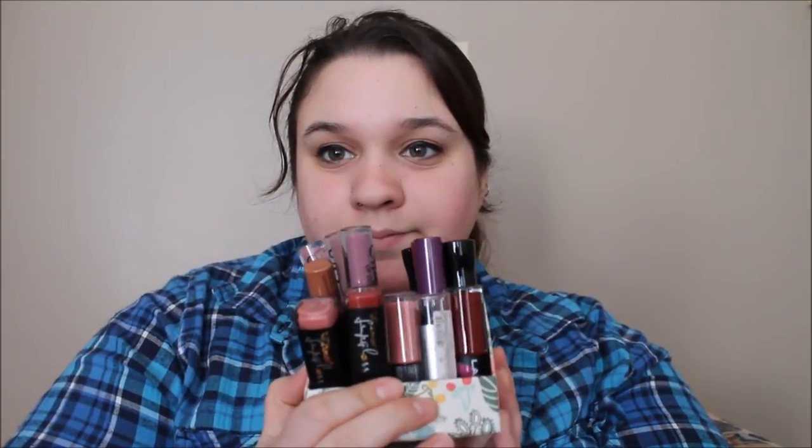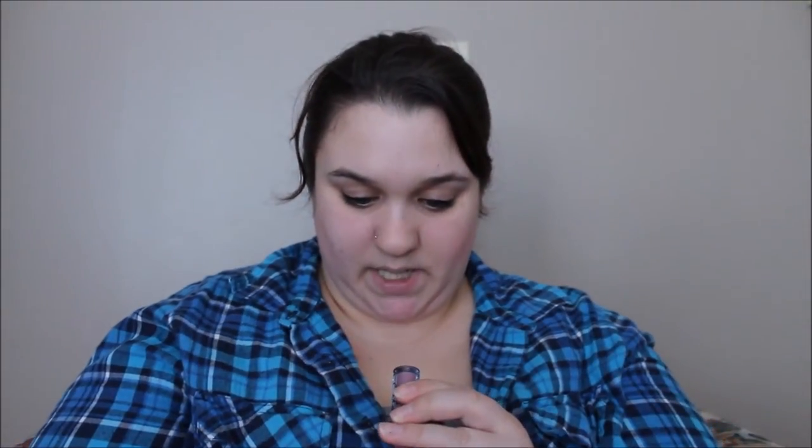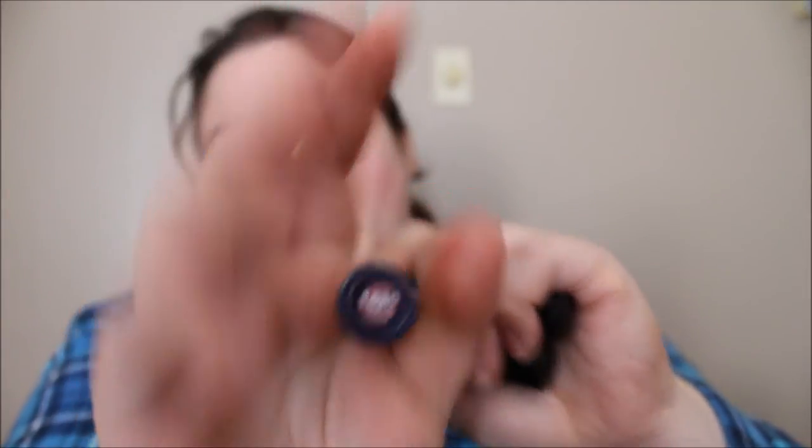Now we have the lipsticks — I'm not swatching these in this video, but let me know if you want to see swatches. These ones are by Clean Color — pretty nice, I have four of them. Colors are 1603, 1645, 1630, and 1602. They're really pretty, they do stay very long — I've tested them before. They feel a little sticky though because they're matte. Then I have three by Santee — matte long lasting liquid lipsticks in purple, red, and nude.